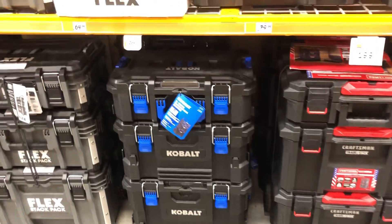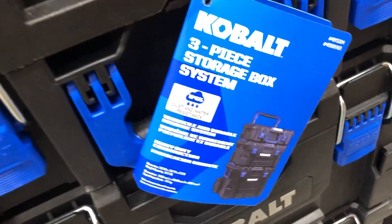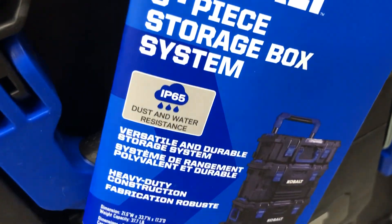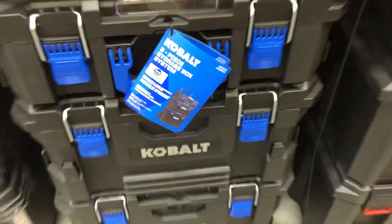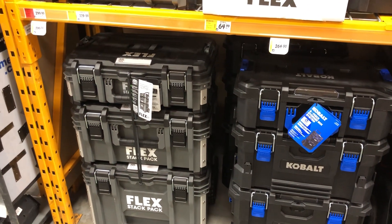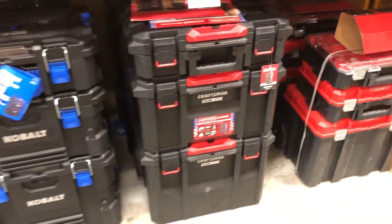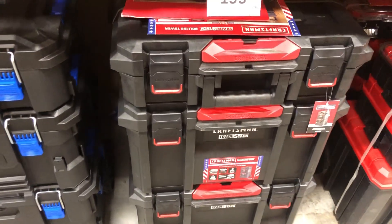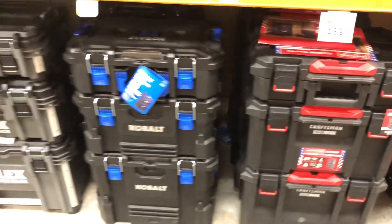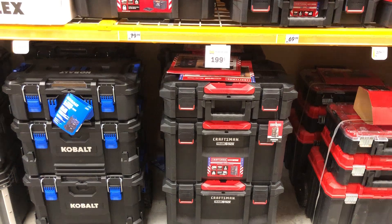So if I get my choice, I'm going with Cobalt. The Cobalt seems to have multiple accessories coming in the future. It's IP65 water and dust proof. And it's pretty much all the same size — if you look at the Flex, it's a little bit taller, maybe a little bit larger, but not much.